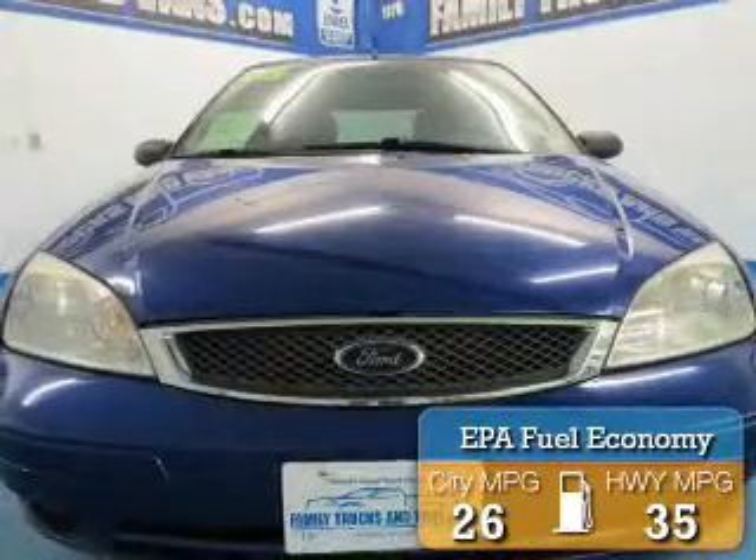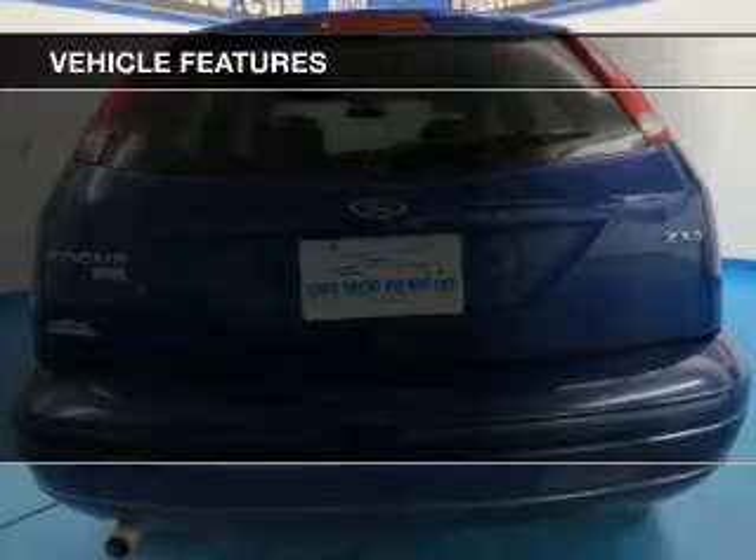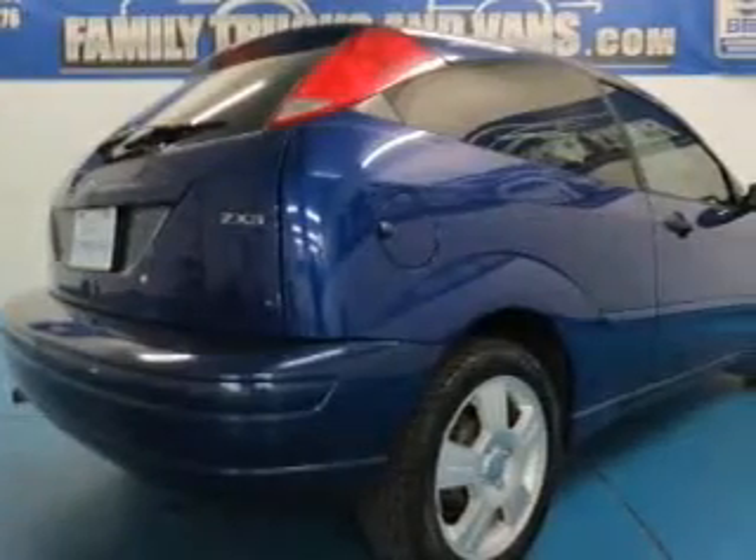Great fuel efficiency saves you money by requiring fewer trips to the gas station. The features include privacy glass, power steering, and AM-FM stereo.